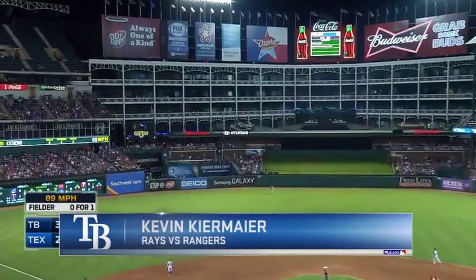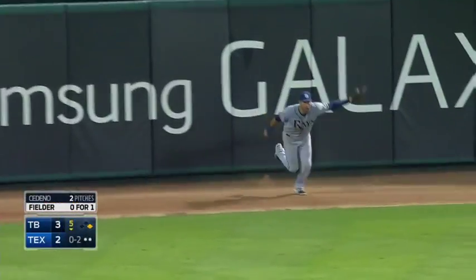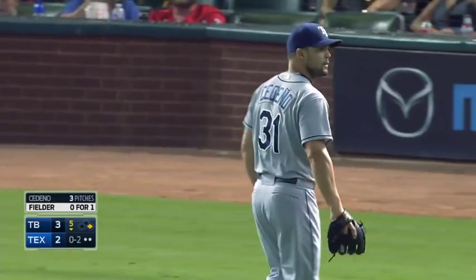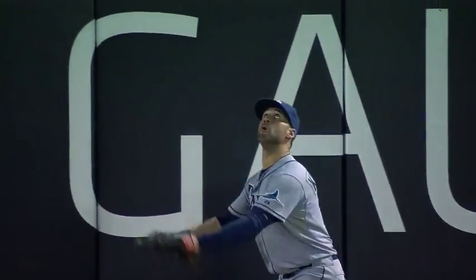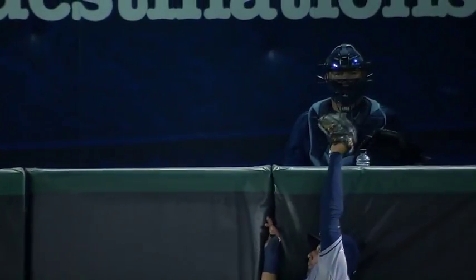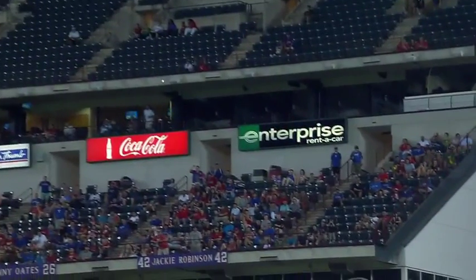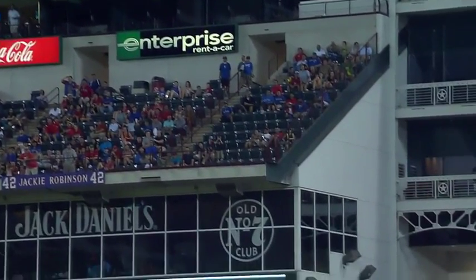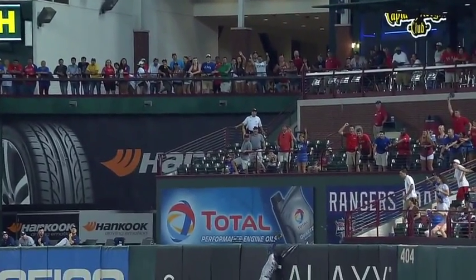Fly ball into center field. Kiermaier to the track, and he makes the leaping catch as he got to the wall! An 0-2 pitch. Fielder made a bid for at least an extra base hit, trying to get it out, and Kiermaier would not allow that to happen. Kevin Kiermaier grabs it. Kiermaier, close call right there, and the Rays will take a deep breath.